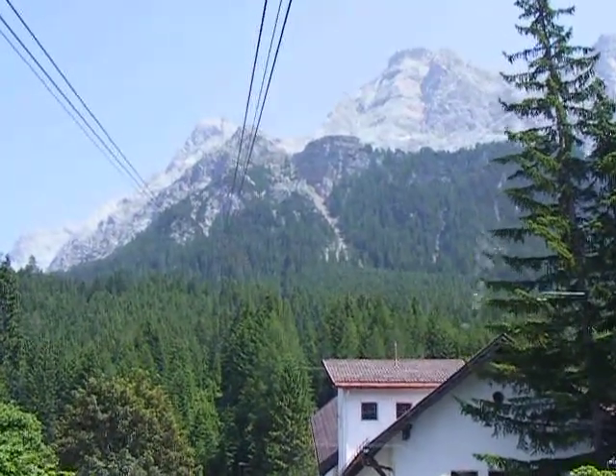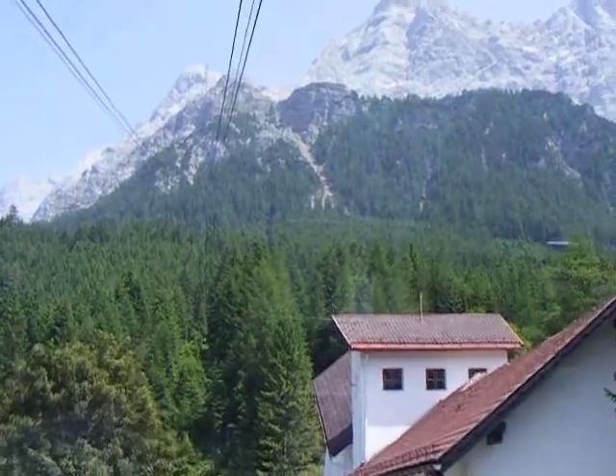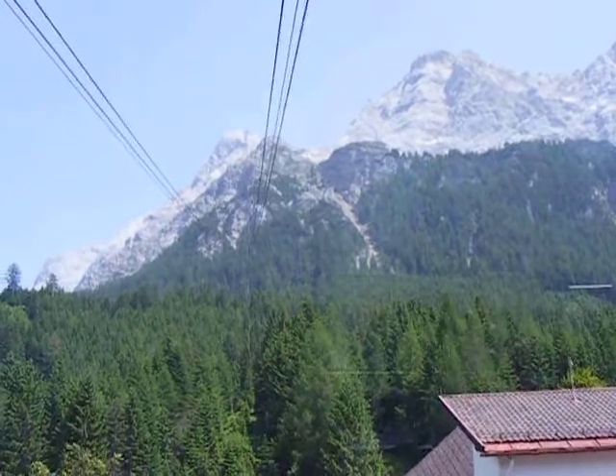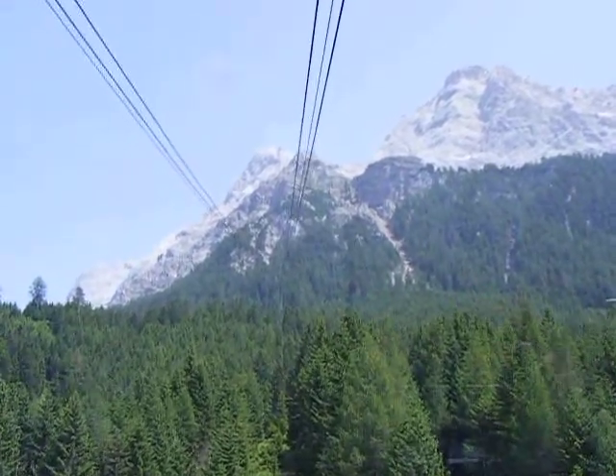Okay, we're leaving the station. It's 2:41 a.m. Going up to the highest mountain in Germany, the so-called Zugspitze.